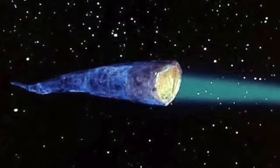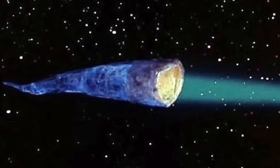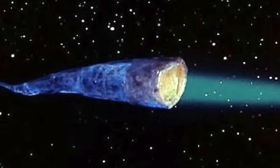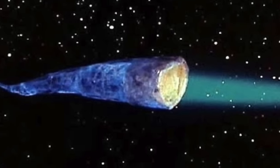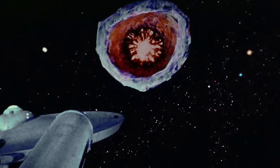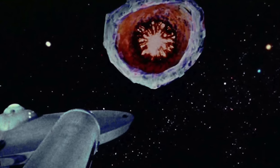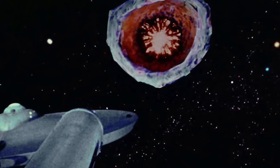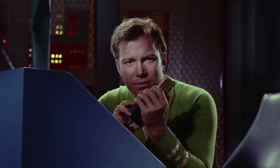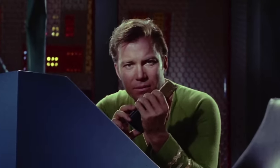The doomsday machine — the robotic eating machine that first appeared in season two of Star Trek the original series, shaped like a cone laying on its side that was said to be miles long in the episode, with a singular purpose: destroy worlds and consume the remains through its gaping maw to continuously fuel itself. But who made this thing and where did it come from? Questions Captain Kirk finds himself asking in a thrilling battle against a massive planet killer.